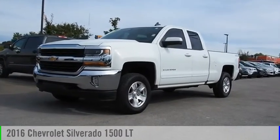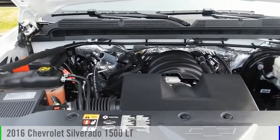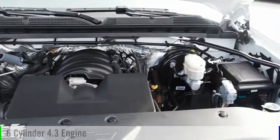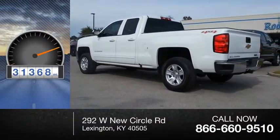You are going to love the 2016 Silverado 1500. This vehicle is powered by a four-wheel drive, six-cylinder, 4.3-liter engine. This vehicle has less than 35,000 miles.